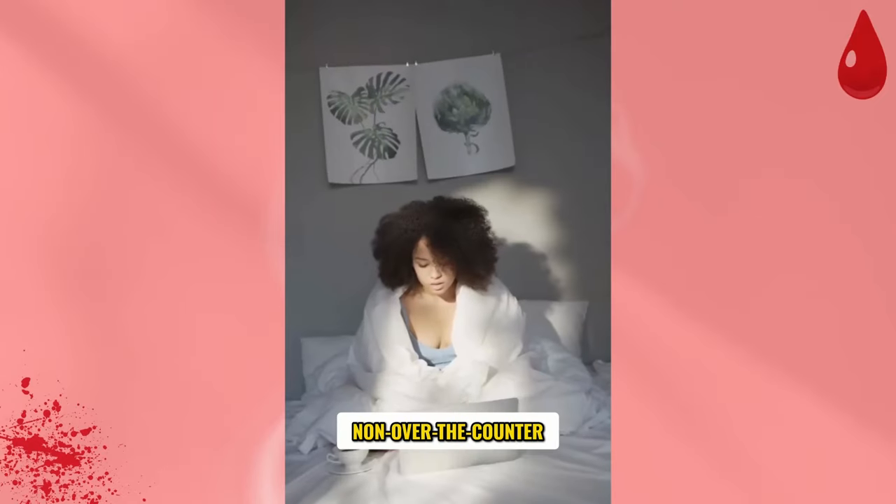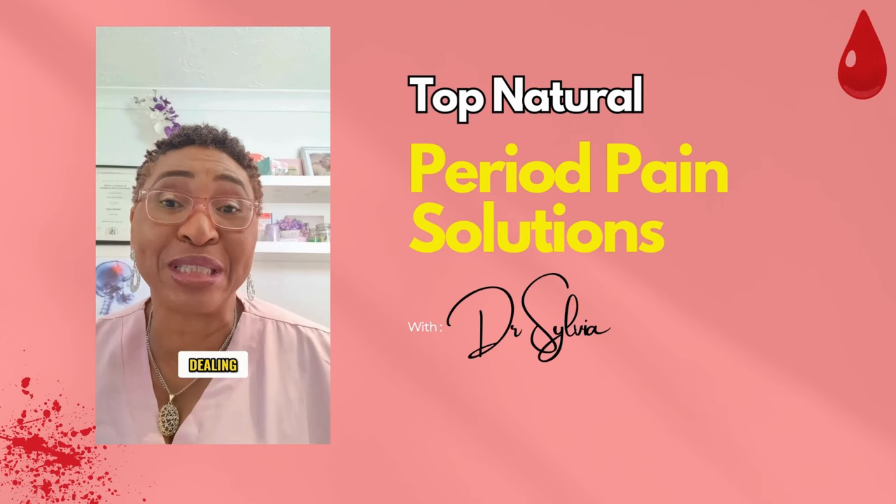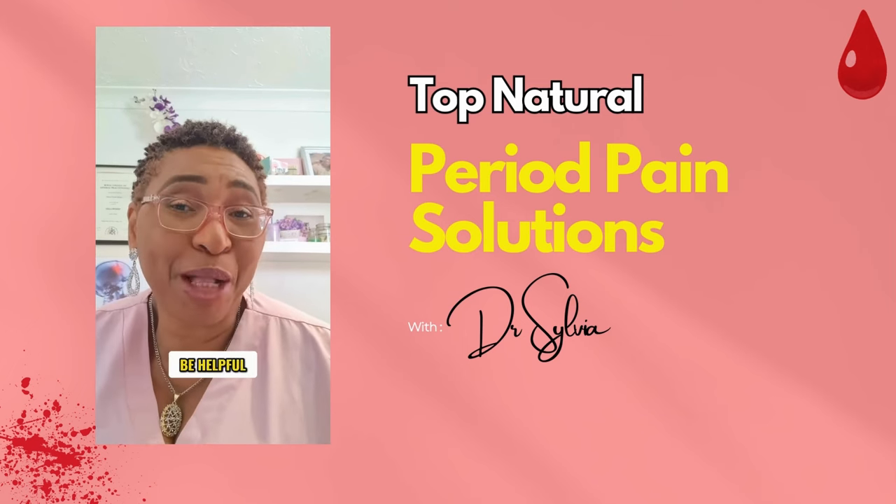How effective are non-over-the-counter period pain relief options? Hi, I'm Dr. Sylvia, and if you're dealing with period pain, what non-over-the-counter options might be helpful?